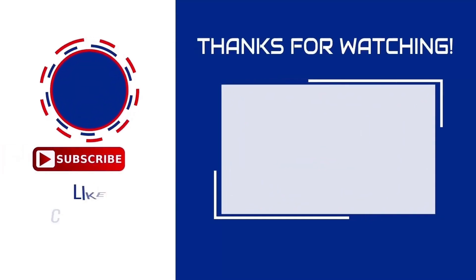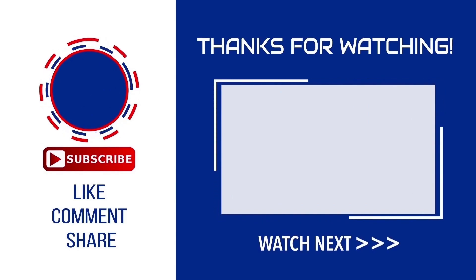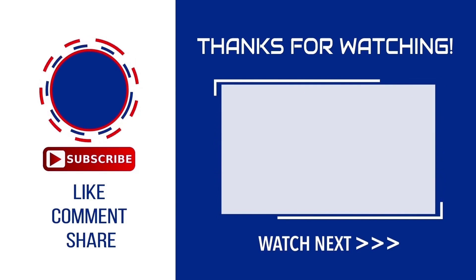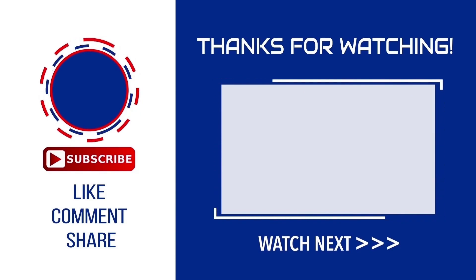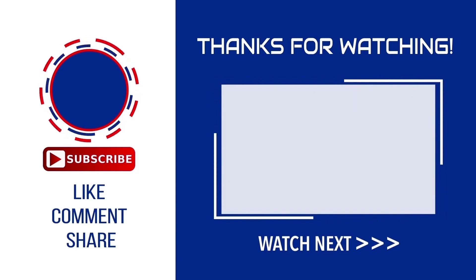If you liked this video, please subscribe to our channel. See you in the upcoming videos. Thank you friends, bye! See you next time!